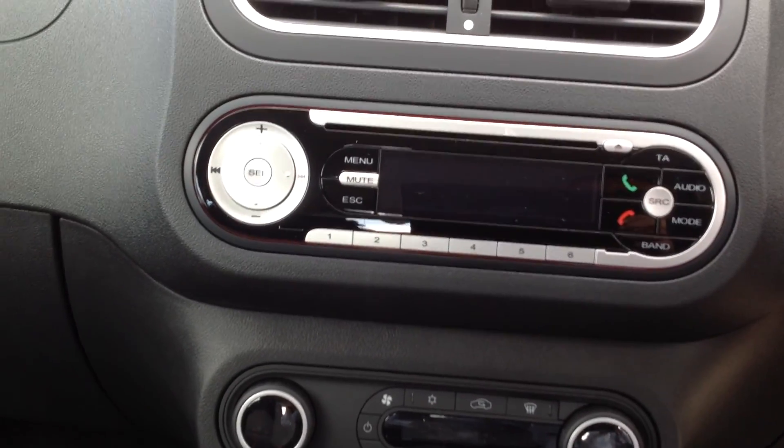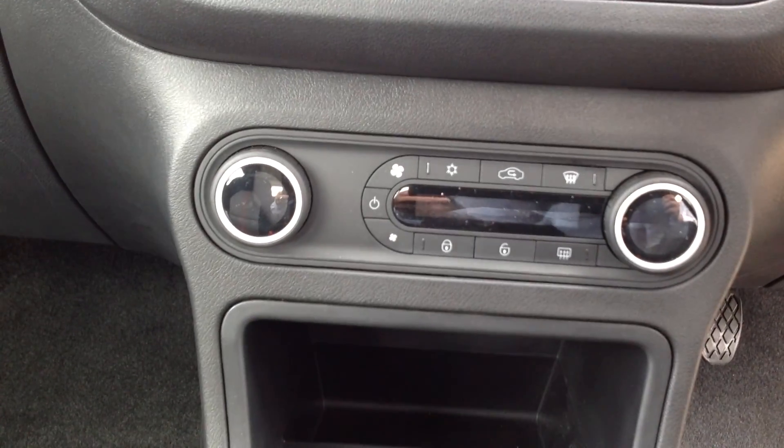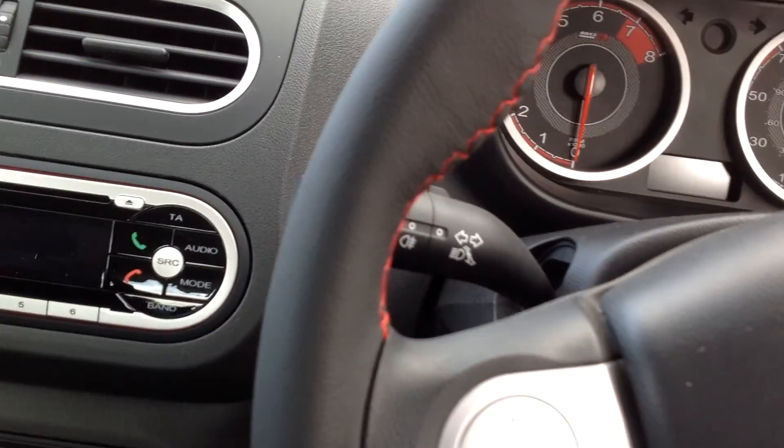This car comes with CD radio, DAB digital, and Bluetooth. It also comes with air conditioning and power steering.